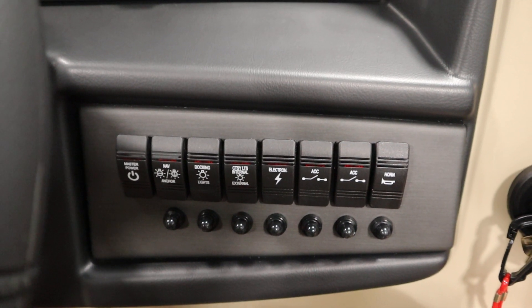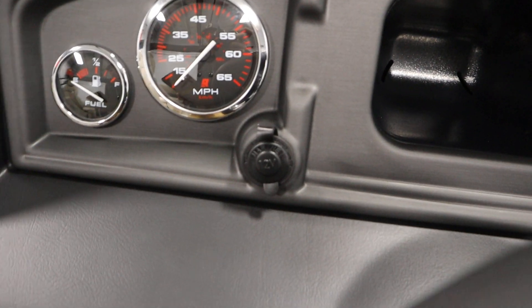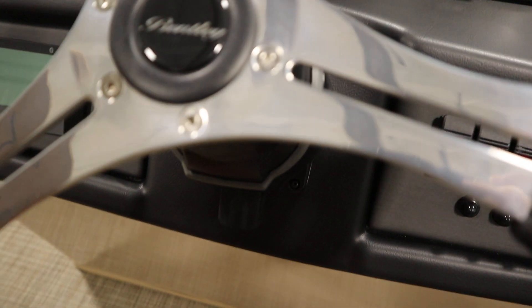It also has lighted helm switches, an electric horn, a 12-volt power outlet, two USB outlets, and tilt steering.